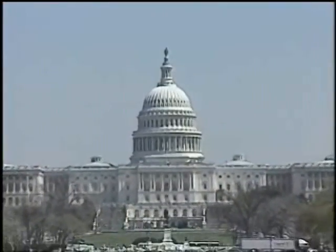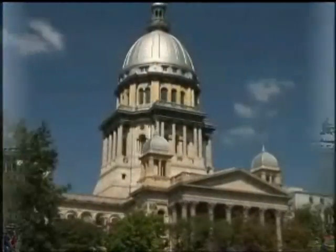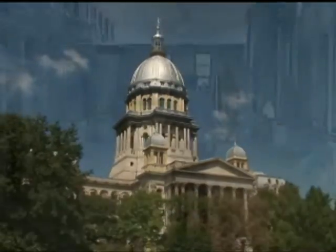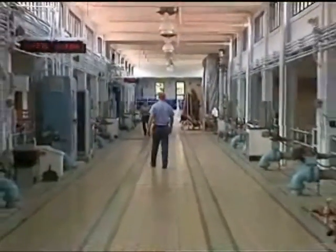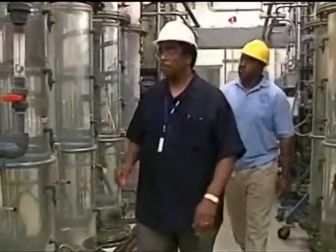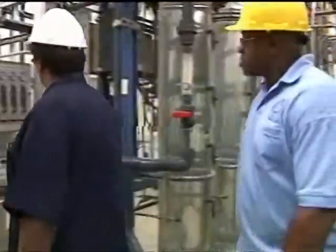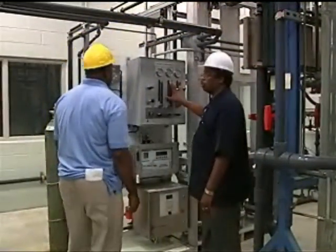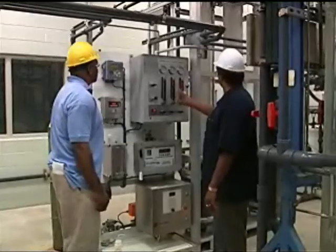To protect the public health, both federal and state safe drinking water laws set strict standards for water quality and for the operation of public water systems. Every public water supply must have a licensed operator in charge — an experienced operator who has passed a written examination administered by the Illinois Environmental Protection Agency.